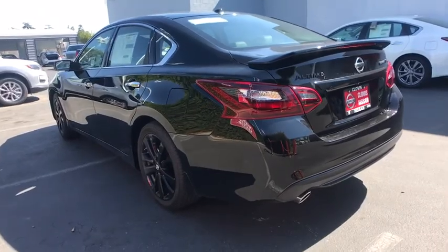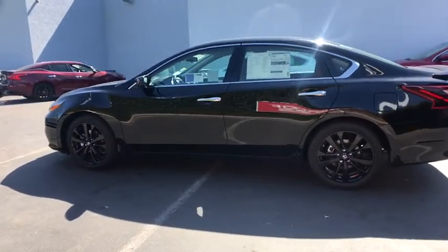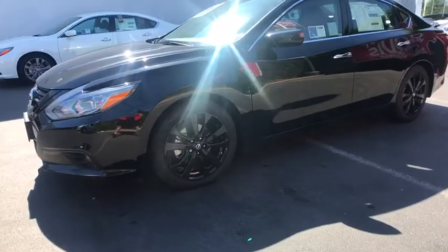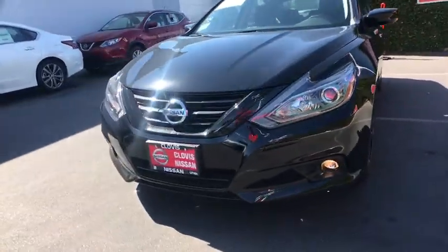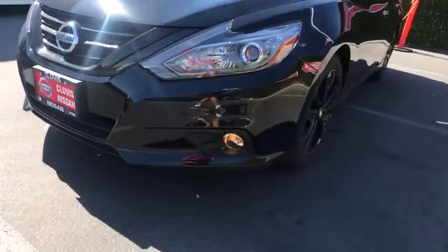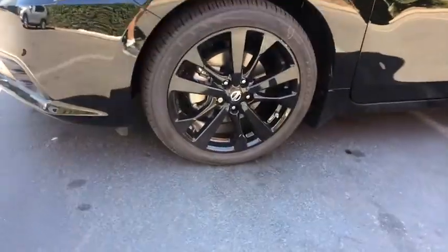Here are some of this vehicle's great options: remote engine start, navigation system, backup camera, keyless entry, leather wrapped steering wheel, Bluetooth, power steering, driver lumbar, adjustable steering wheel, ABS four-wheel, four-wheel disc brakes, cruise control, front-wheel drive, rear defrost, auto off headlights, AM FM stereo radio, MP3 player, fog lamps, electronic stability control.